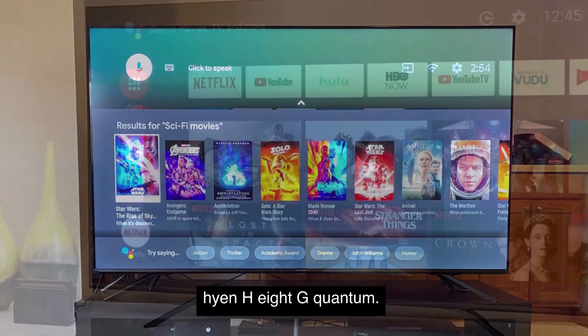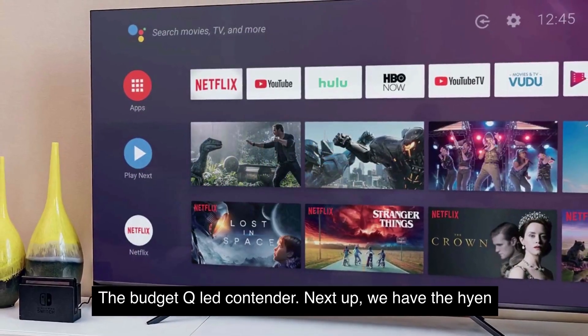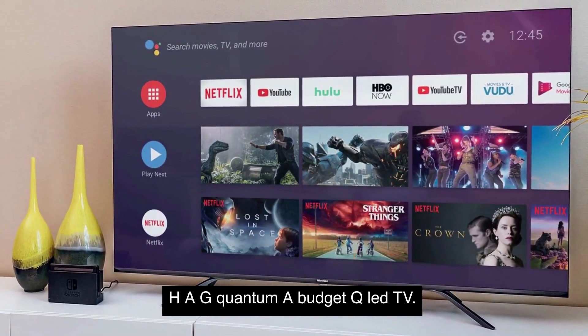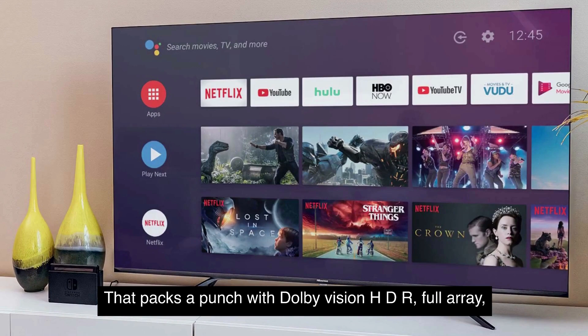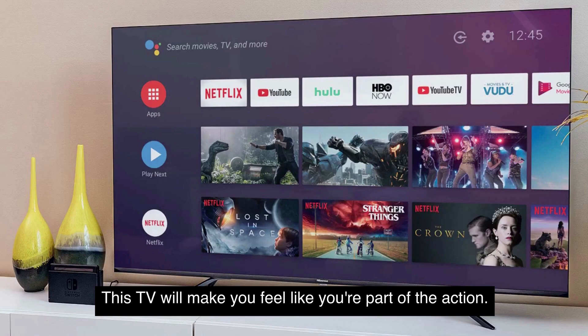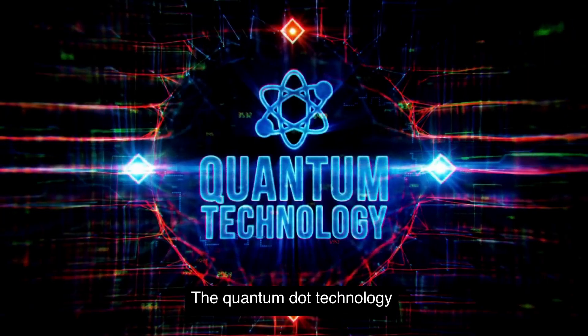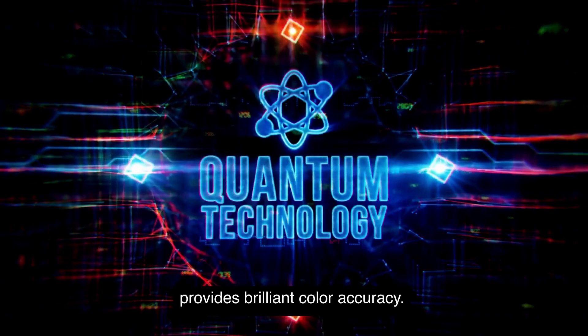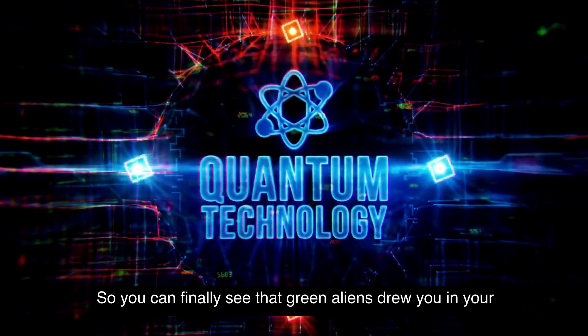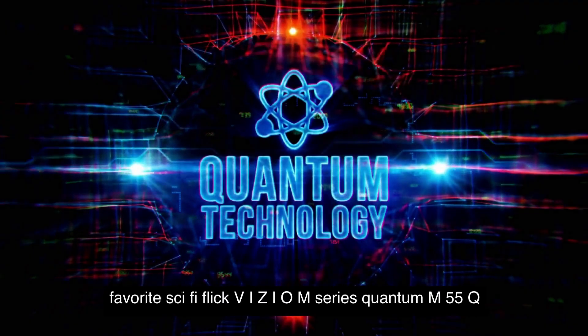Hisense H8G Quantum — the budget QLED contender. Next up, we have the Hisense H8G Quantum, a budget QLED TV that packs a punch. With Dolby Vision HDR, full array local dimming, and Android TV, this TV will make you feel like you're part of the action. The Quantum Dot technology provides brilliant color accuracy, so you can finally see that green alien's true hue in your favorite sci-fi flick.